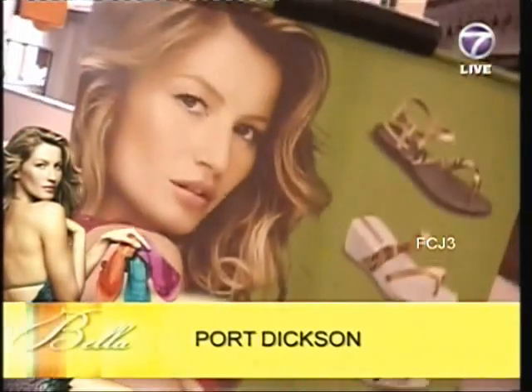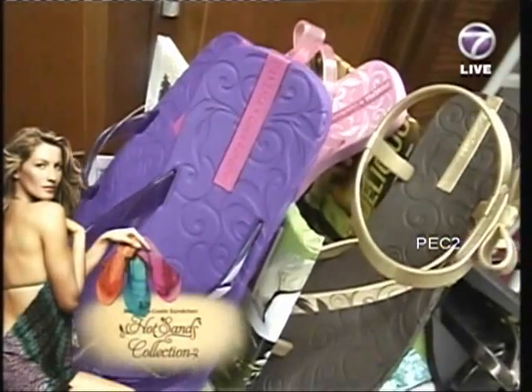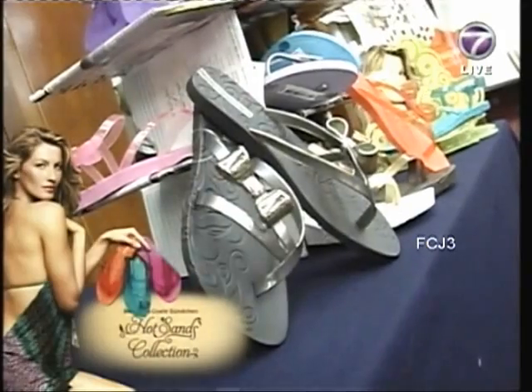Recently launched, the fifth collection by Ipanema Giselle Bündchen is called the Hot Sands Collection, and it is indeed hot. The inspiration behind the collection is basically to bring across the joy of living — the fact that people across the world, whether in Malaysia, Brazil, or the States, reinvent themselves on a continuous basis. It's about rejuvenation and having a summer of fun.